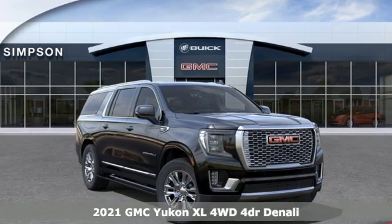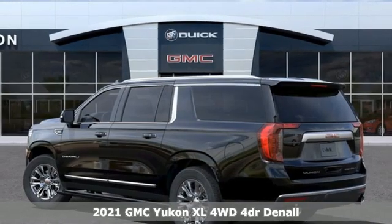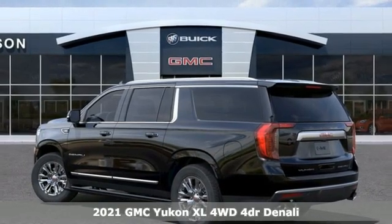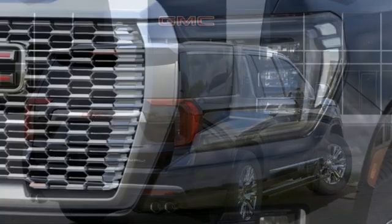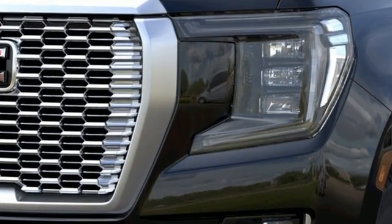Here's a new 2021 GMC Yukon XL. The best ability for your next vehicle is capability, and this Yukon XL has even more of it. You'll look forward to every drive with features like these.